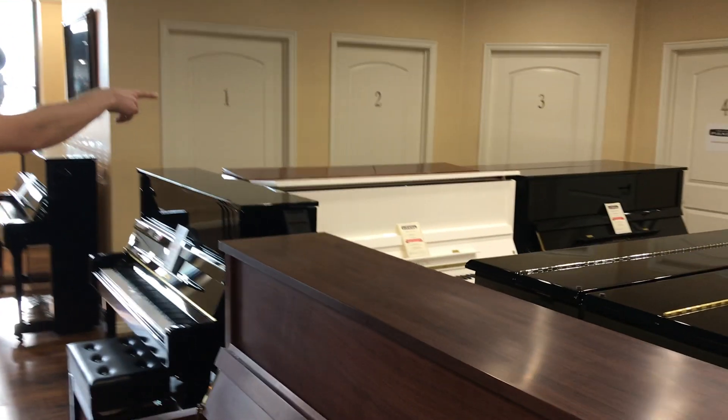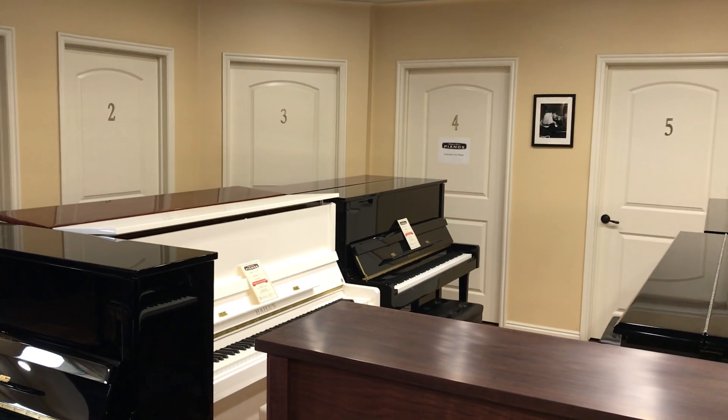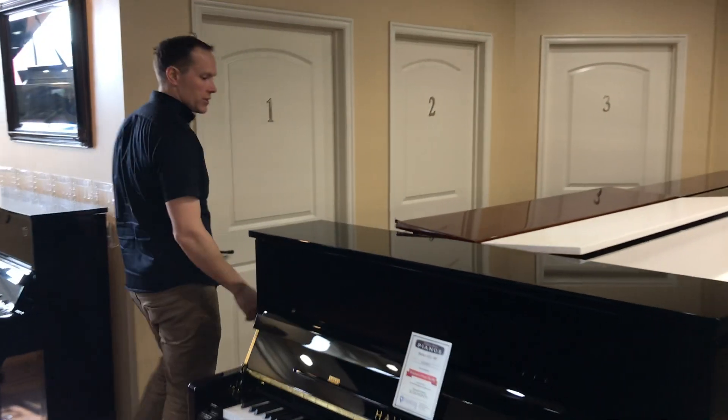That's why those four pianos right there are all Hailun 121s. It's an absolutely awesome value — in fact I'm certain that there is no better value.